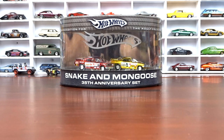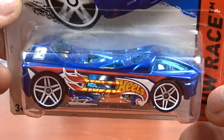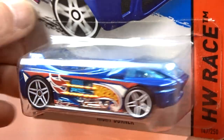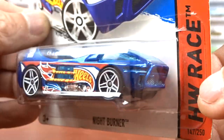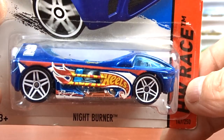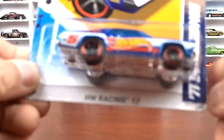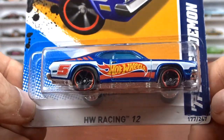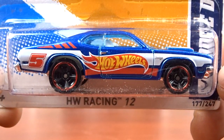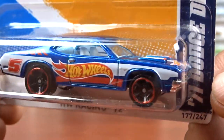Then carrying on with the Race Team, we've got this Night Burner. It's a different casting for sure, but all in all pretty cool. It's getting a little harder to find these older cars, but we're still finding them. And another Race Team right here — this is a '70 or '71 Dodge Demon, Hot Wheels. Awesome, love it.